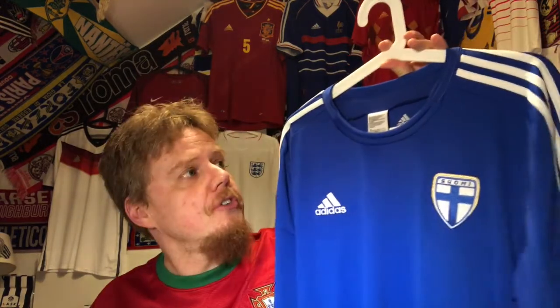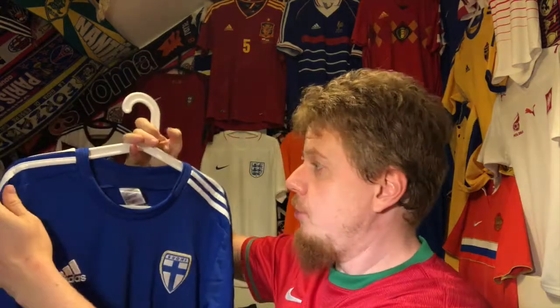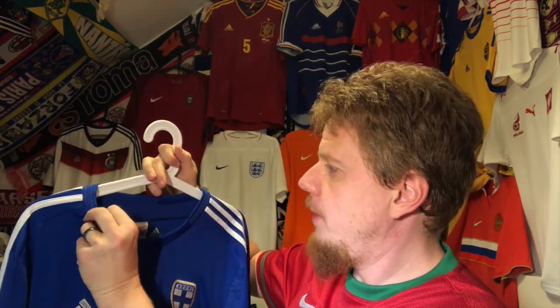This is Finland 2012-2013 — let's go! I got this at the beginning of the year. I was really wanting to gear up for Euro 2020, and then the whole COVID thing happened, as everyone knows.